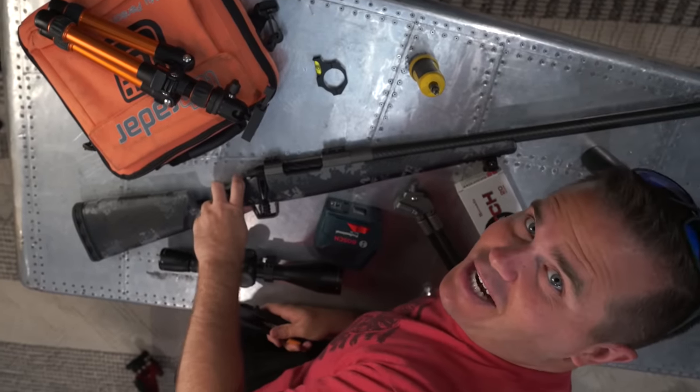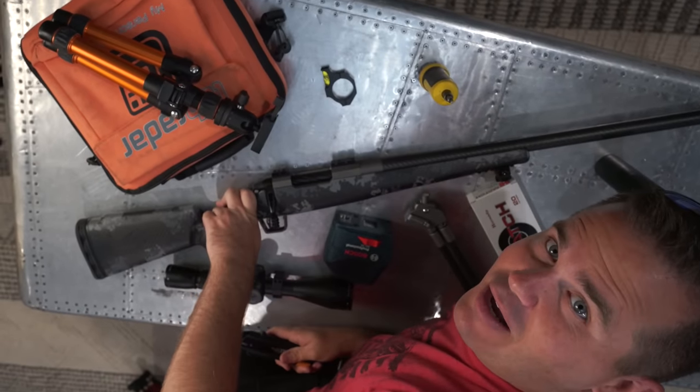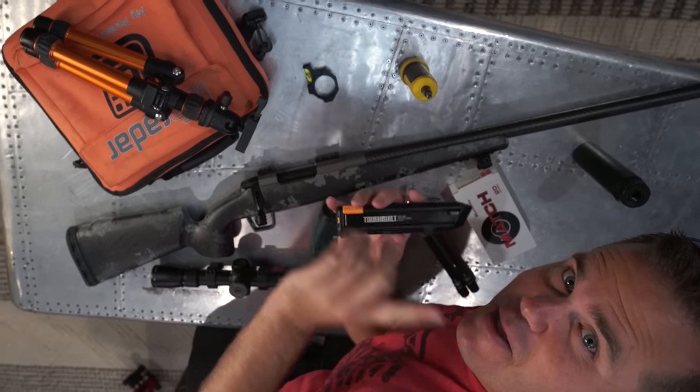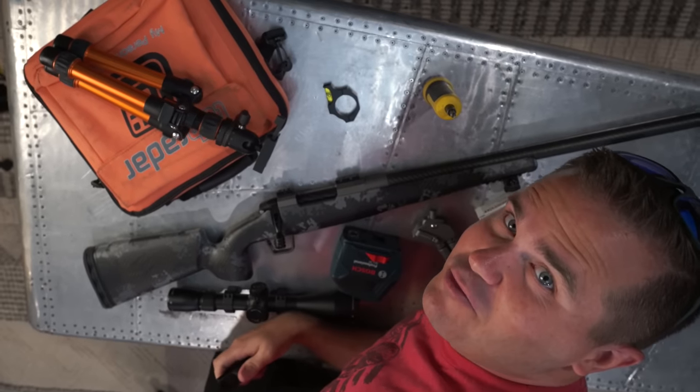I'm going to show you how to set up a proper hunting rifle, and at the end of this video I'm going to show you my knife that has a magazine in the new segment, the Doodad of the Week.